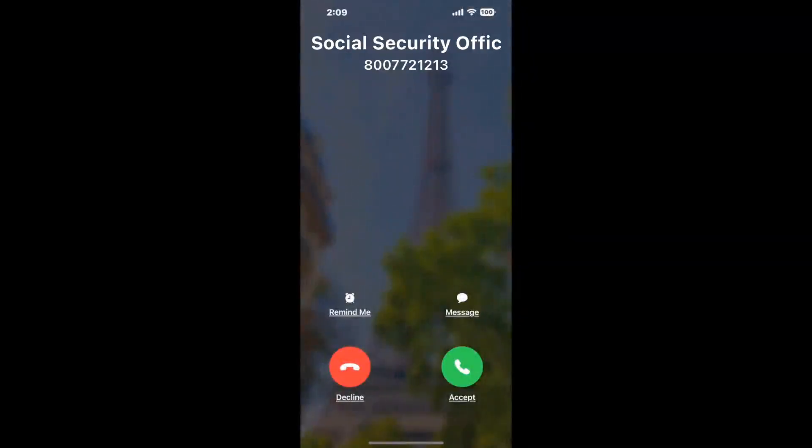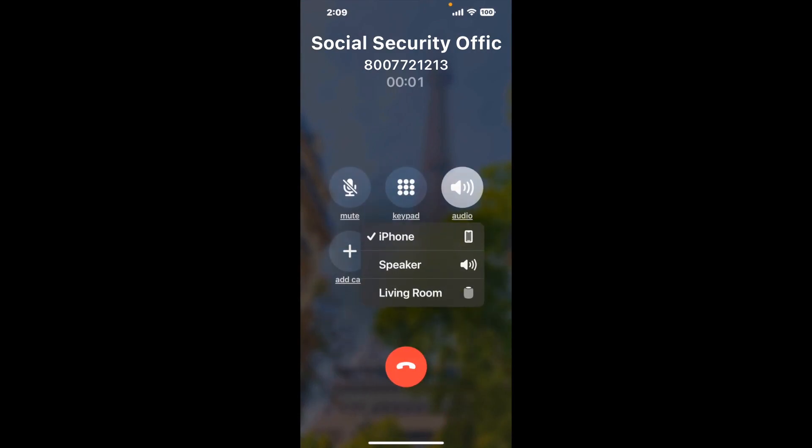Claimer can automatically call any phone line for you. It'll connect you directly to a human at Social Security Office, 192 Commercial Street, Malden, MA, 02148. It dials the number and stays on hold for you while it waits for an agent to take the call. When it detects an agent, it'll send the call to your phone.